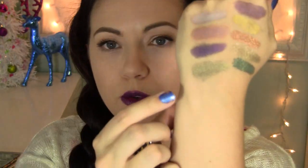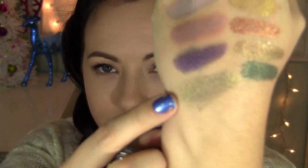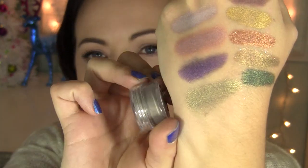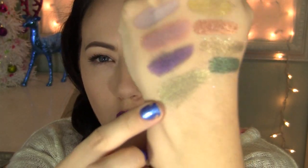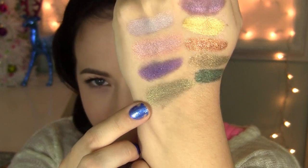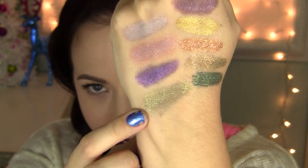Last color for the eyeshadows is Boy With Snares. This is a beautiful, light olive green color. It is really gorgeous. Hard to see in the jar, but on a swatch it's just a really nice golden olive metallic green shade. It's really pretty.